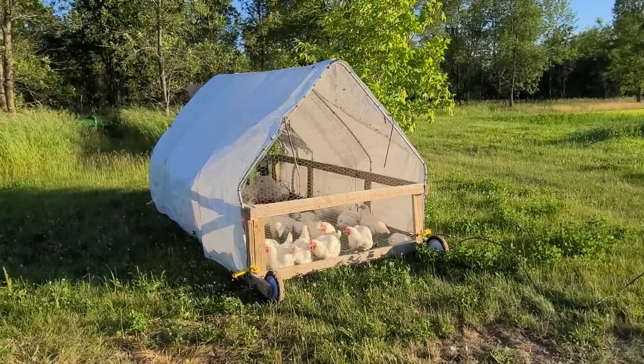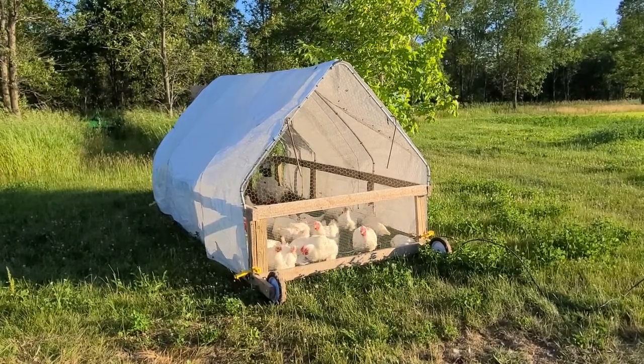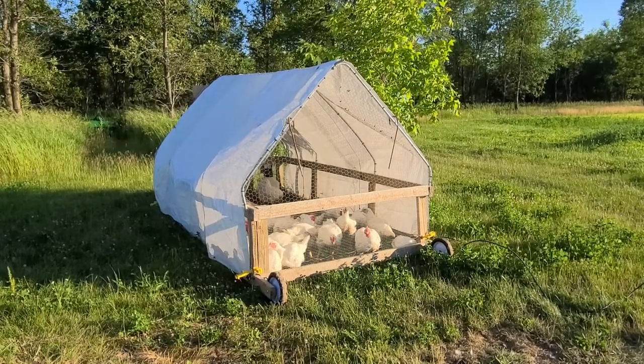Welcome back to another episode of Dorsch Homestead Acres. Tonight I wanted to take a few minutes to bring you up to date with what we have going on on the farm.